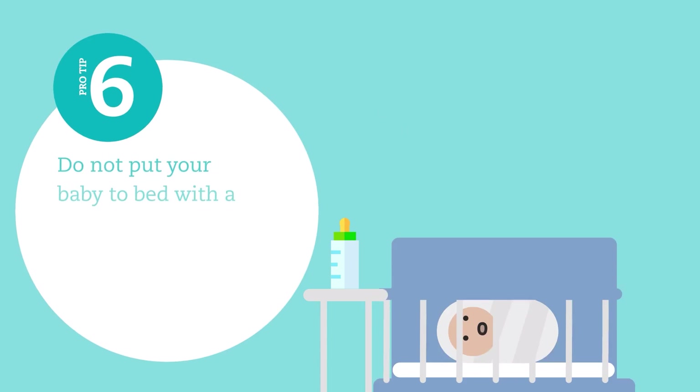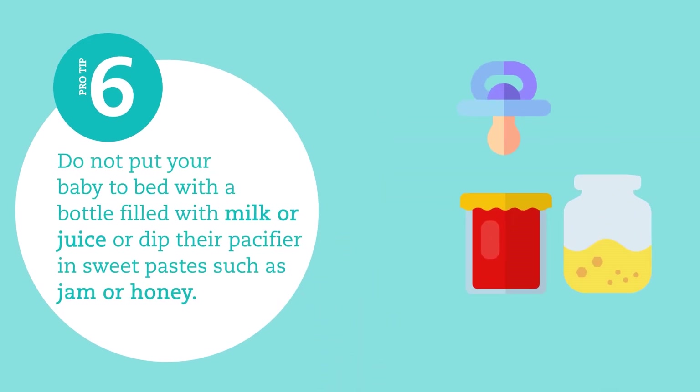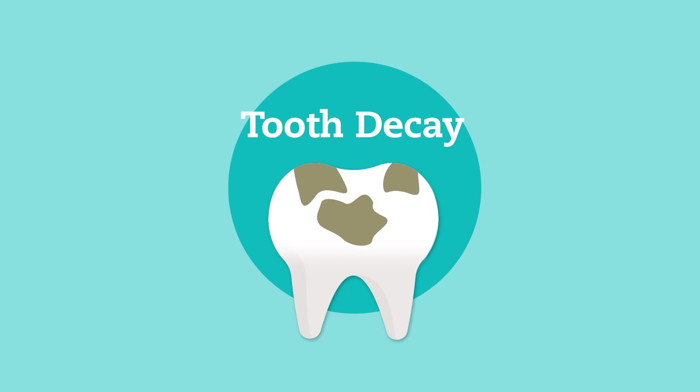Do not put your baby to bed with a bottle filled with milk or juice, or dip their pacifier in sweet pastes such as jam or honey. This increases their risk of developing tooth decay.